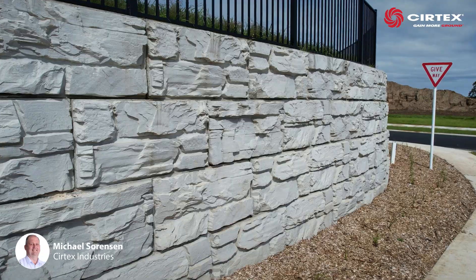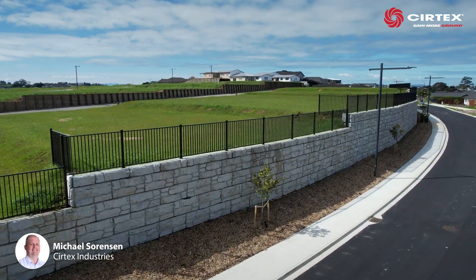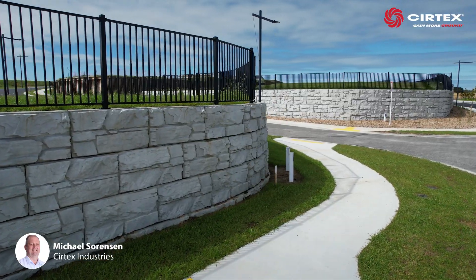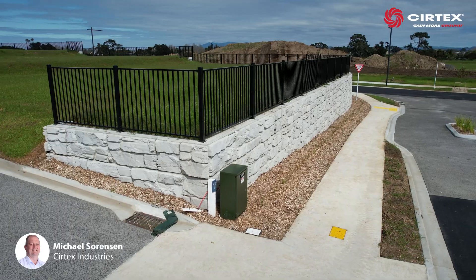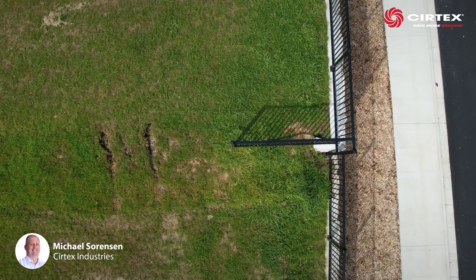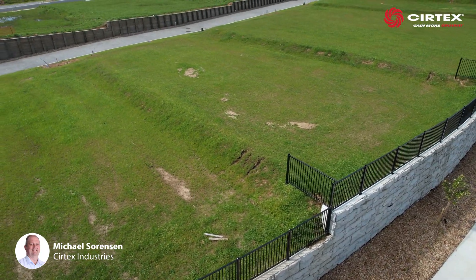Magnum Stone's large face area per block not only means fast installation with a near vertical face, but Magnum Stone's hollow core also allowed for the installation of an aesthetically pleasing aluminium fence right at the wall face, giving the client maximum use of the newly retained land.